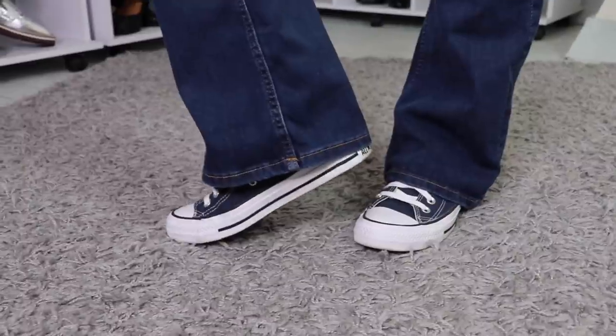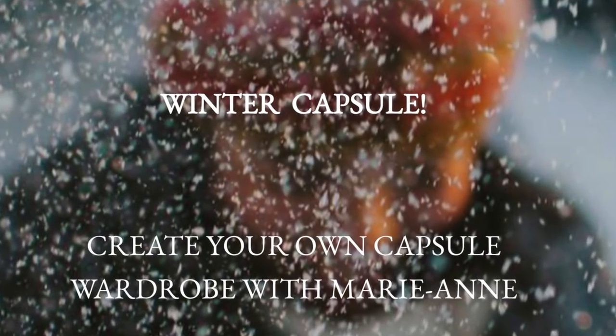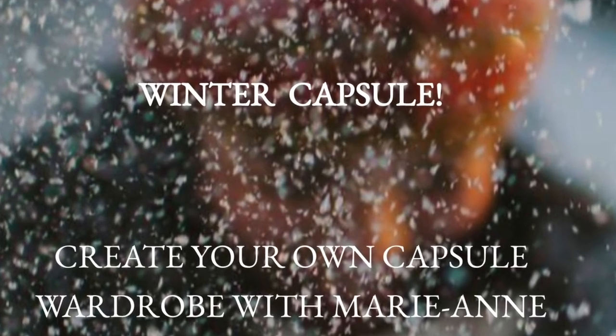I hope you are enjoying the outfits so far — there are two more to go. If you're having trouble creating a capsule wardrobe in a French chic way, I can refer you to a recent masterclass I did on the winter capsule, where you actually create your own winter capsule wardrobe alongside me. Let's continue with our last two outfits.